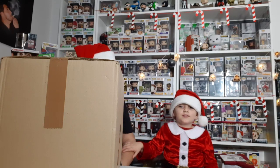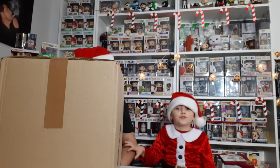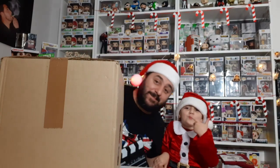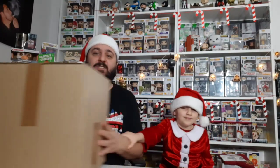Hey guys, welcome to another UK Random video. I'm UK Random 2 and this is UK Random 1. Hey guys, welcome to another video — this box is just so blooming big!